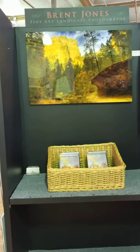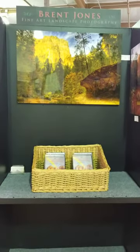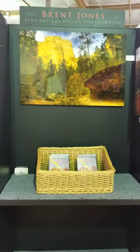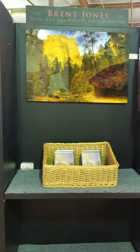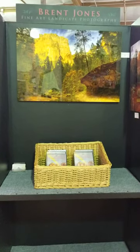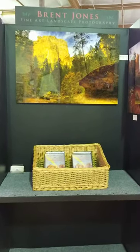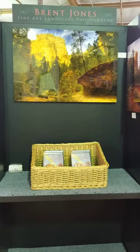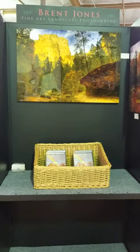Good morning and welcome to yet another virtual tour at the Sedona Artist Market, where we have 8,000 square feet and about 120 local artists on display. We're located at the Harkins Plaza right next to the post office and we are open 10 to 4 every day but Monday. Today I'm going to be showing you Brent Jones, who is a very well-known photographer in this area and has some really beautiful work on display here.